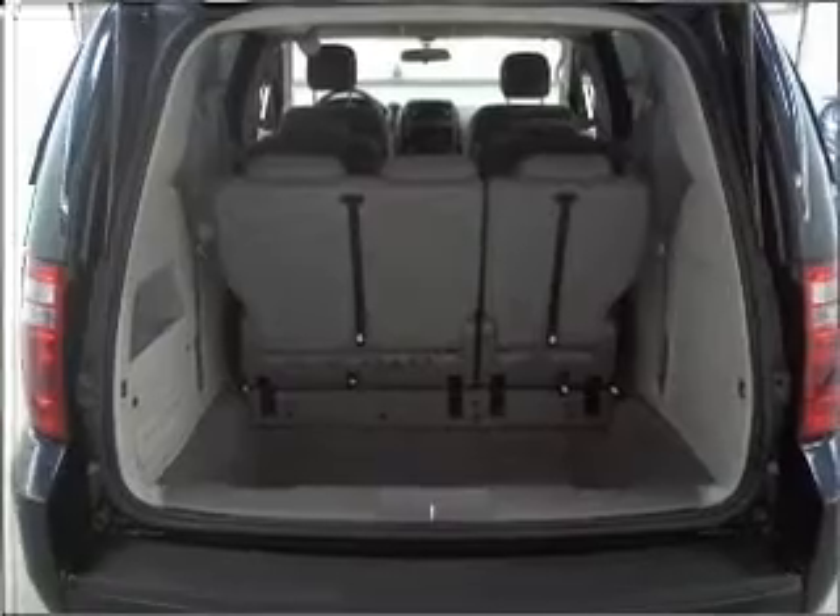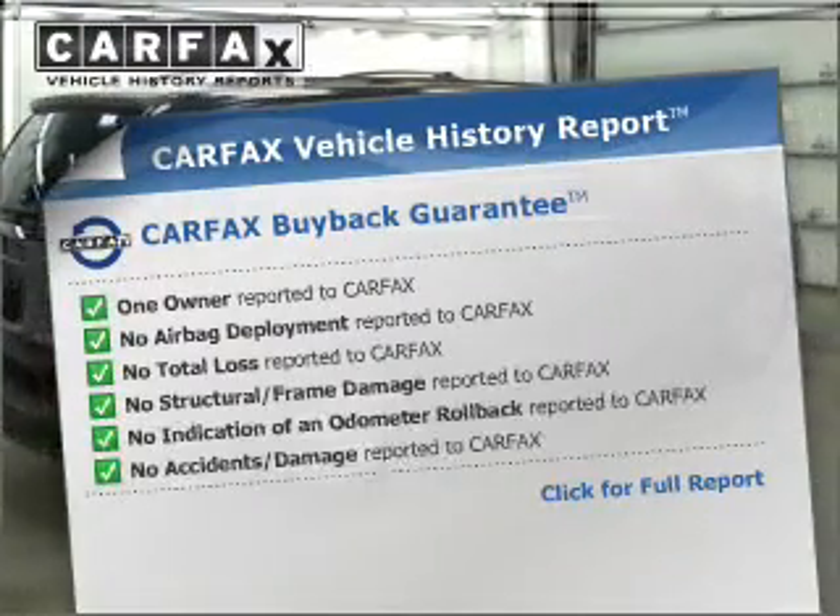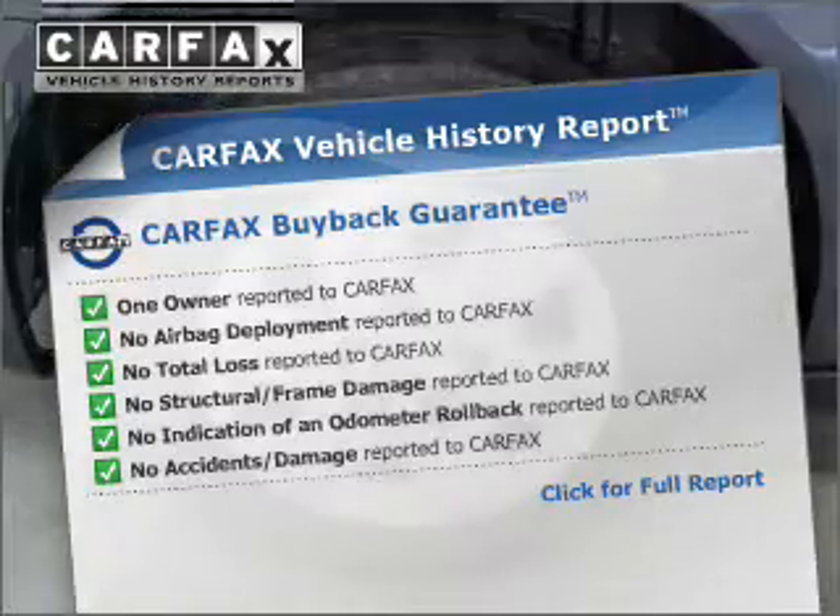Brake safely with the anti-lock braking system. This vehicle comes with a Carfax report, which reduces your buying risk by providing the vehicle's history before you purchase.